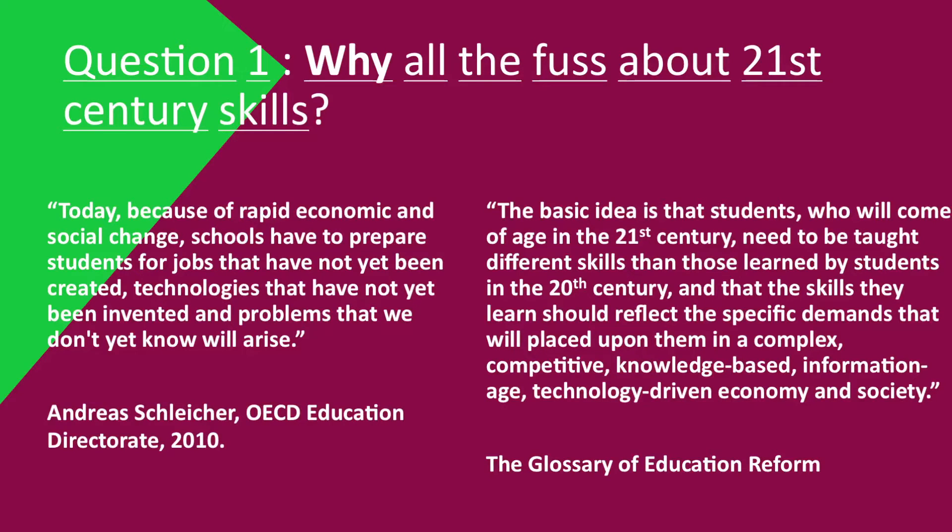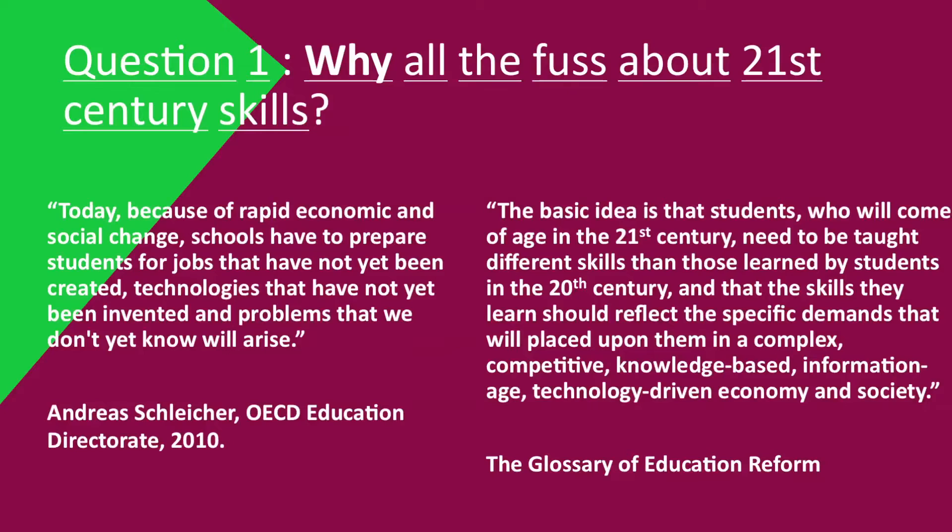We're going to come on to what those skills are. First, here are a couple of answers. Today, because of rapid economic and social change, schools have to prepare students for jobs that have not yet been created, technologies that have not yet been invented, and problems that we don't yet know will arise. This comes from the OECD. The basic idea is that students who come of age in the 21st century need to be taught different skills than those in the 20th century — skills reflecting the demands of a complex, competitive, knowledge-based, information-age, technology-driven economy and society. This is from the Glossary of Education Reform.